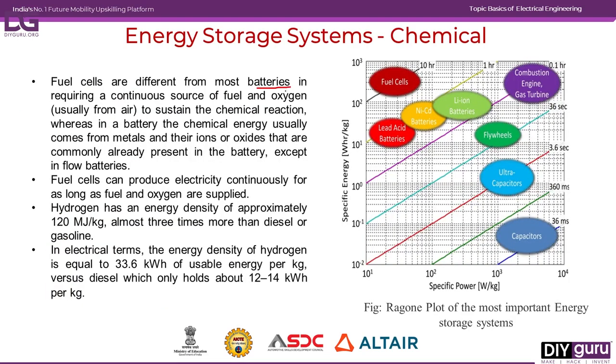Fuel cells are different from conventional batteries because they require a continuous source of fuel and oxygen to sustain the chemical reaction, whereas in a conventional battery the chemical reaction comes from metals and their ions present in the battery. Fuel cells can produce electricity continuously as long as fuel and oxygen are supplied. The energy density of a hydrogen fuel cell is around 120 megajoules per kilogram — three times greater than diesel or gasoline. In electrical terms, hydrogen's energy density is around 33.6 kWh/kg, compared to only 12 to 14 kWh/kg for diesel.